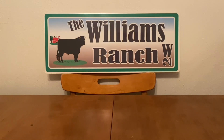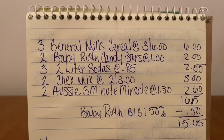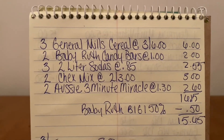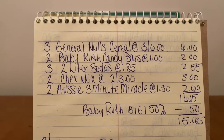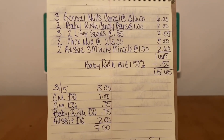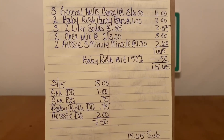Let's go over that again. Three General Mills cereals on sale, 3 for $6. Two Baby Ruth candy bars at $1 each. Three two-liter sodas at $0.85 each (3-day sale, Thursday through Saturday). Two Chex Mix at $1.50 each (also 3-day sale). Two Aussie 3-Minute Miracles at $1.30 each. That's a $16.15 subtotal. We save 50% on one Baby Ruth ($0.50 off), leaving a subtotal of $15.65 — we've met the $15 threshold. Then: 3 off $15 DQ, General Mills DQ $1, General Mills DQ $0.75, Baby Ruth DQ $0.75, and Aussie DQ $2 — that's $7.50 in digital coupons.